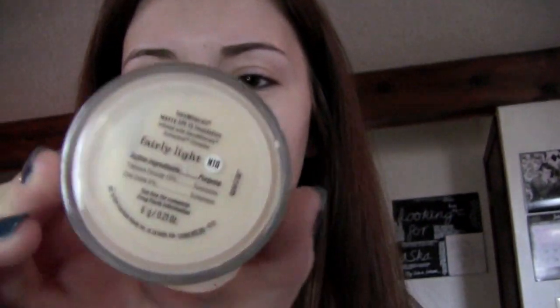I'm going to move on to the Bare Minerals Matte Foundation — this is in the shade Fairly Light N10. And I'm going to be using my Elf Kabuki brush. Swirl a little bit of this in there and then just buff this onto my skin. I really love this foundation for days where I don't really feel like wearing much product on my face, because it's just so lightweight but yet it covers well. It's not like a liquid foundation that you tend to have to prime and set — this is just kind of your all-in-one easy step.